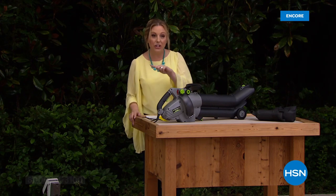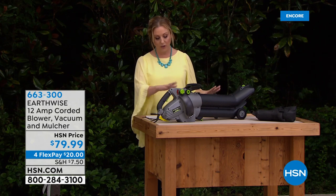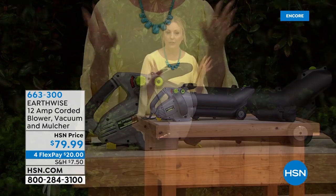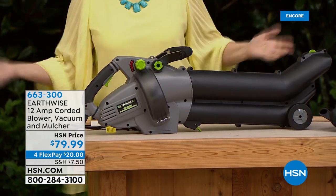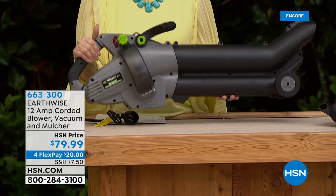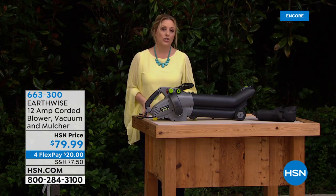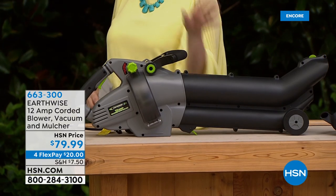It's a three-in-one, 120-volt, 12-amp. The great thing is it's crazy lightweight. A lot of outdoor equipment feels like it's only for a linebacker, but one thing I love about Earthwise is that I'm able to lift it and work with it. The leaves are turning — they fall, and then you need to deal with them.